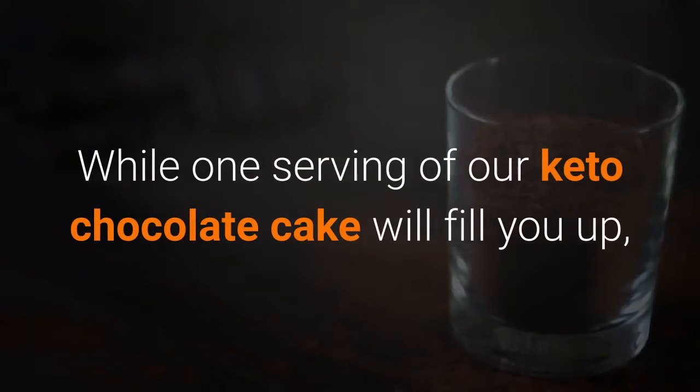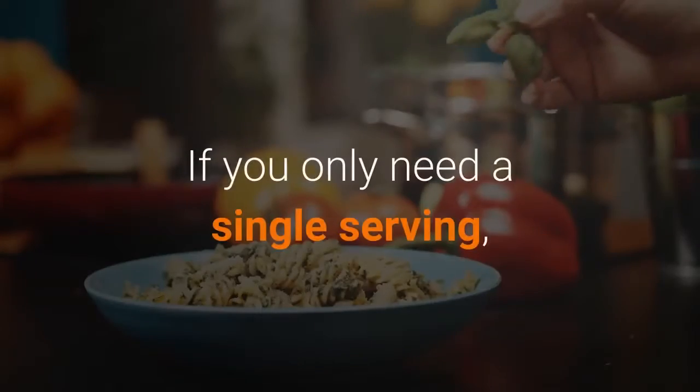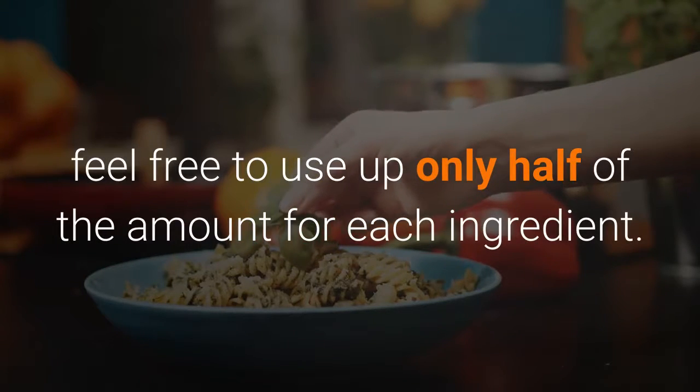While one serving of our keto chocolate cake will fill you up, there's no reason why you can't have two. Just be careful with your calorie intake. If you only need a single serving, feel free to use only half of the amount for each ingredient.